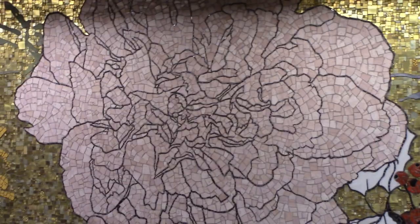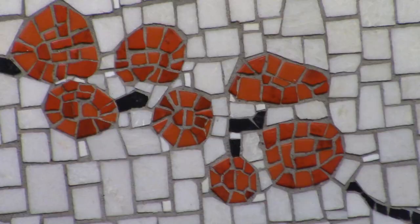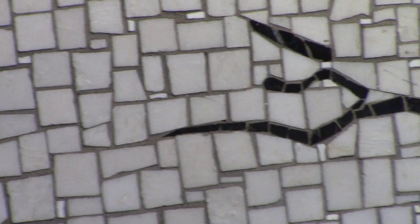The pieces are very graphic, relying on shape and movement as opposed to 3D modeling. Some leaves and flowers are made from large stone pieces, while others are made from small glass tiles.